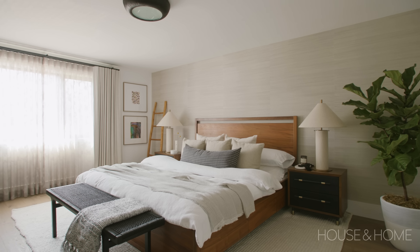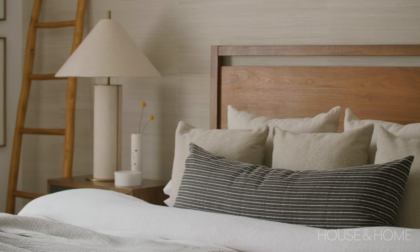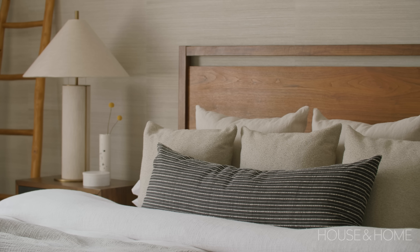The next space — I call it the den office. Our one client needed a space to work from home, as well as just a place where, if they're entertaining, the adults can retreat to perhaps before or after dinner. It's just a lovely and comfortable room.